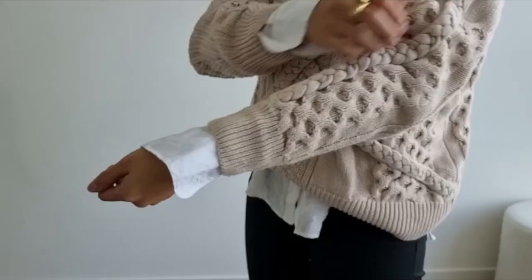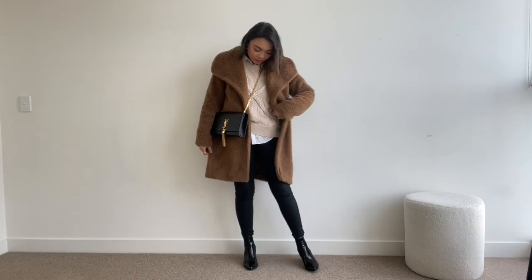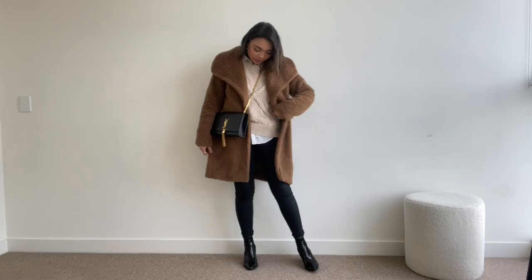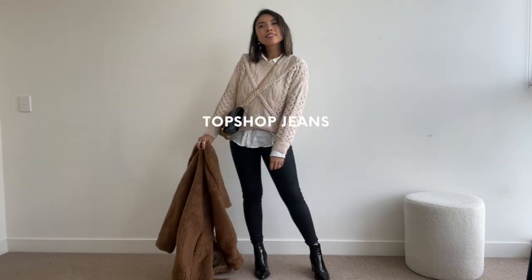For this winter look we're doing all the layering. I'm wearing a long sleeve thermal under my white shirt and have layered a cable knit on top. Then I'm adding another layer — my teddy coat, which is the cosiest coat of all and perfect for those cool winter months. I've kept the bottoms pretty simple with black skinny jeans and black booties to balance the look.